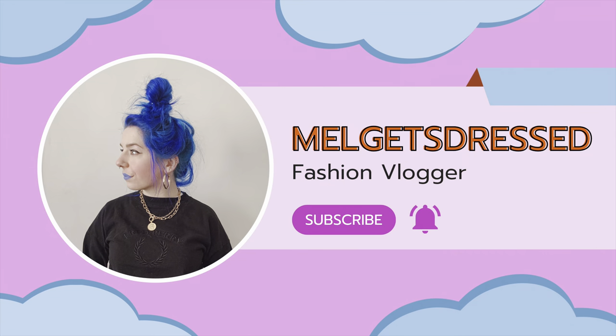Hello! Welcome back to my channel. I am about to go thrifting. I'm sitting in my car getting ready to go to a Savers that's kind of close by to Boston.